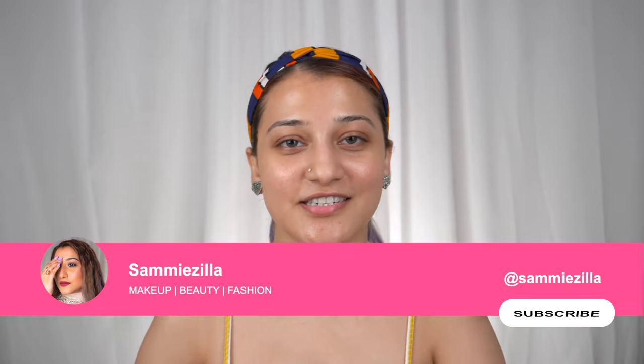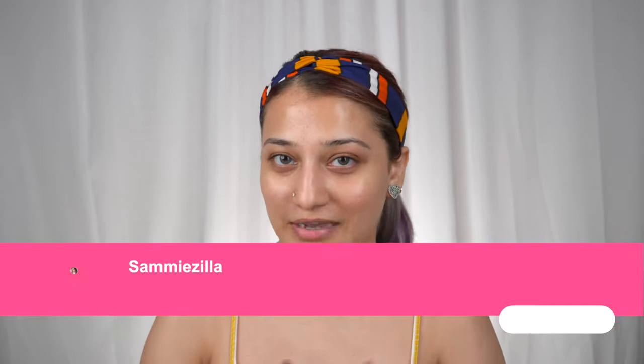Hey, what's up guys, this is Samizila and today we are doing a five product makeup tutorial. It's going to be for those days where you want to say yes, I'm ready to go. I have already prepped my face and put moisturizer on, so let's go on to the foundation.